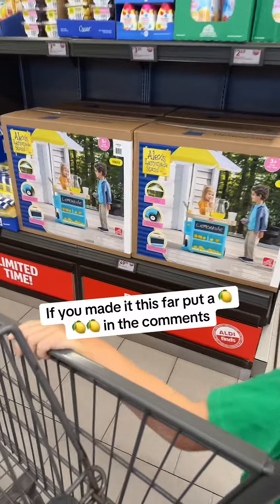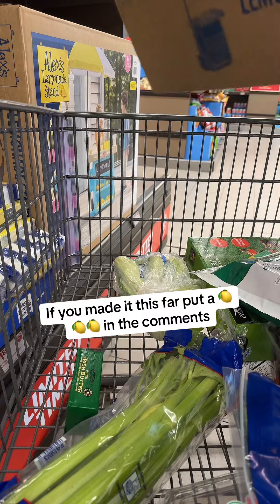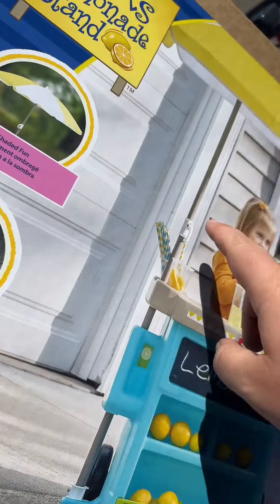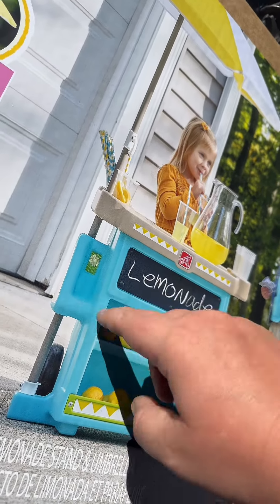Oh my goodness, they have so many. I told my boys we weren't gonna get this if it was like made of cardboard, but this is plastic, has wheels and an umbrella — I cannot believe they still had four of these.